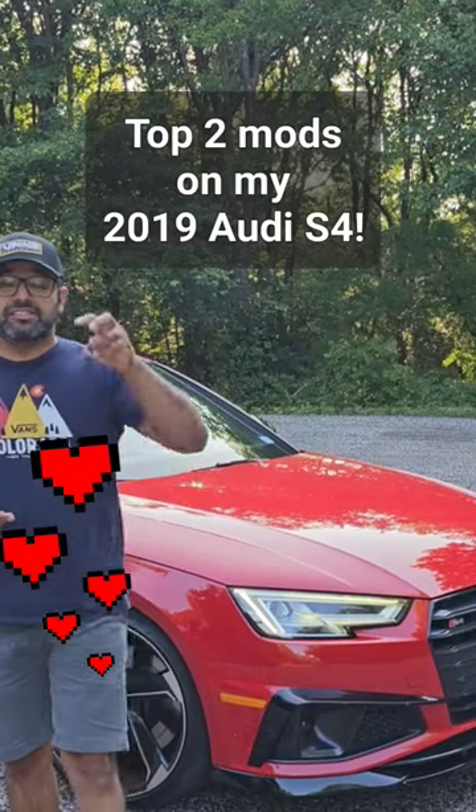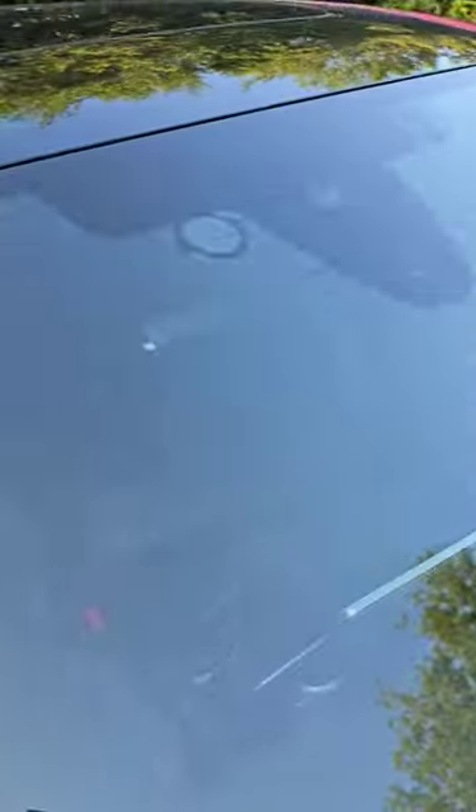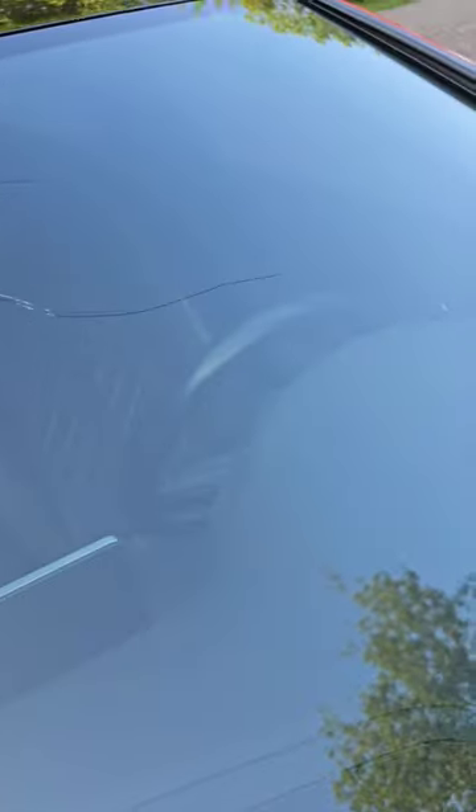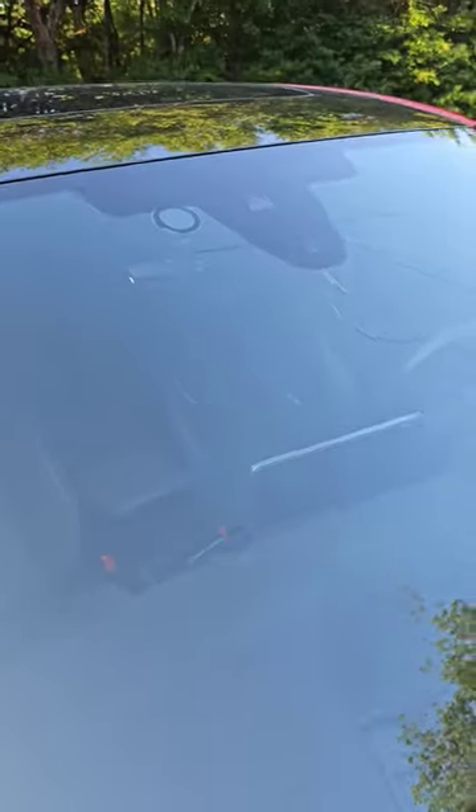Hey everybody, Mod here from Modifications. Today I want to show you two of my favorite mods on my Audi S4. Number one definitely has to be this giant crack that I have in my windshield now. I love it because it blocks most of my view and it just looks really good from far away too — look at that.